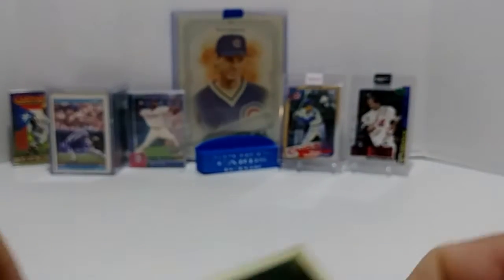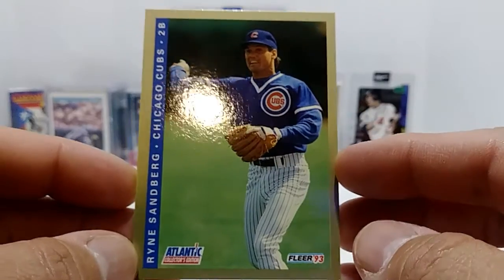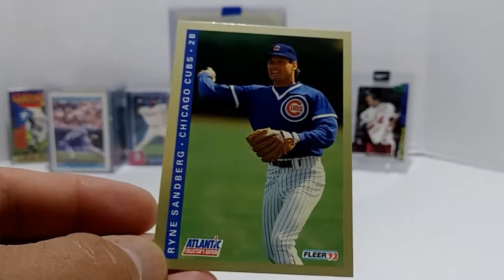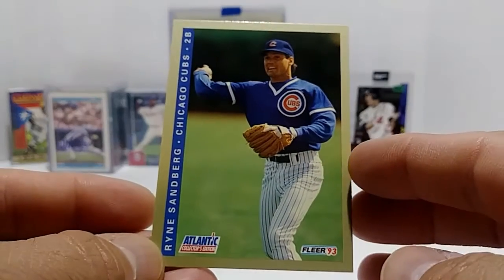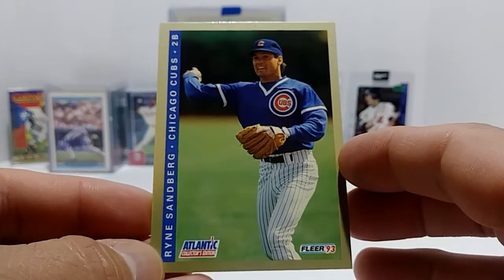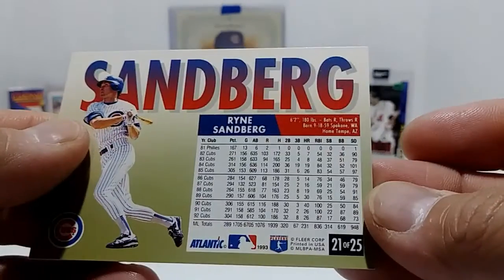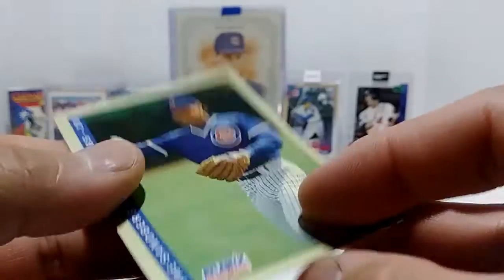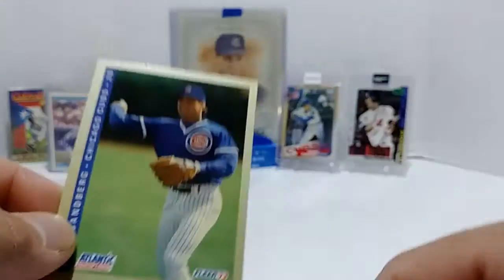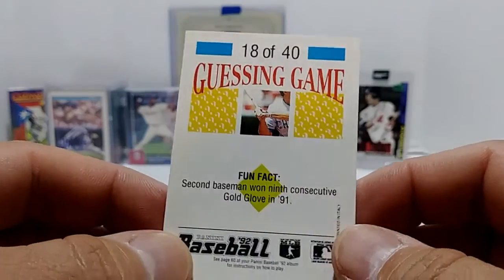I'm going to count that as a card. Then I have this 1993 Fleer of Ryne Sandberg that has the Atlantic Collector's Edition stamped on the bottom — that makes it a different set, a different card. It's number 21 of 25. The photograph on this one is different from the regular 1993 Fleer, which I like.